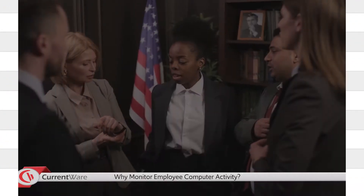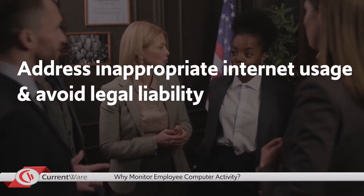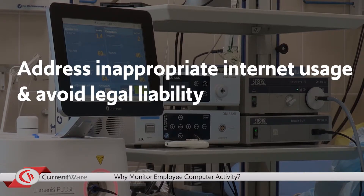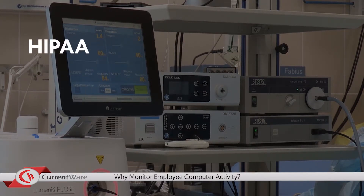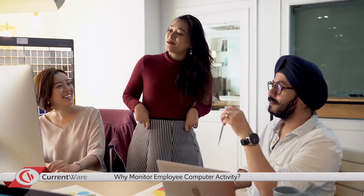The second important reason to monitor activity is to address inappropriate internet usage and avoid legal liability. As compliance requirements increase for various businesses, industries, and jurisdictions, employers have a responsibility to ensure their employees are complying with regulations such as HIPAA, CCPA, SEPA, and GDPR. By enabling computer monitoring, you can ensure that your staff are complying with these requirements.